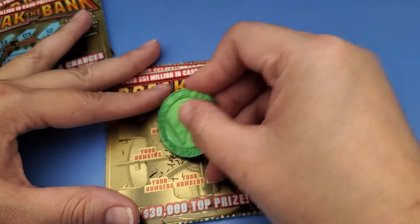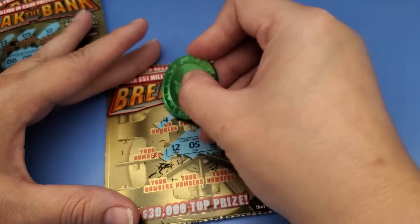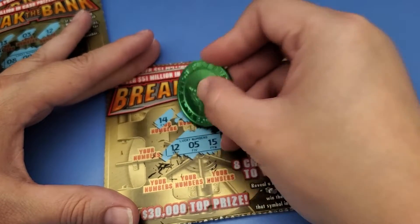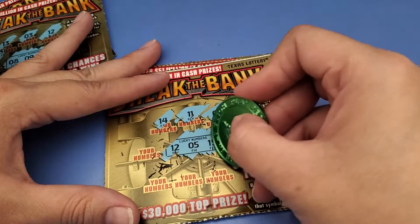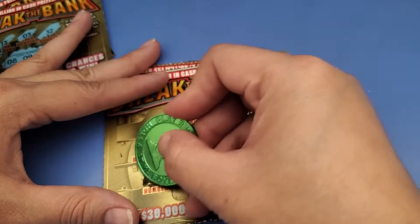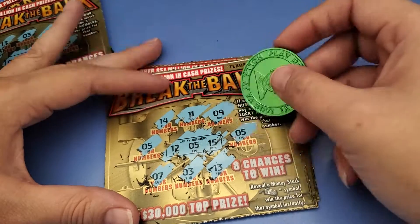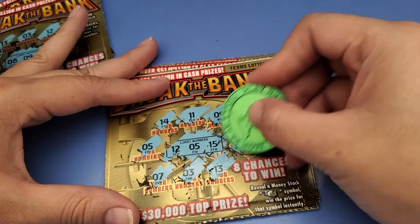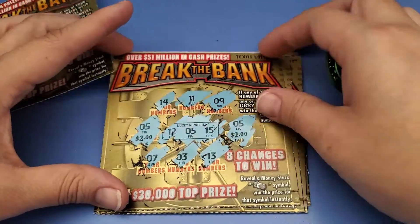Next one. 12, 5, 15. Got a five - we got one! Any more matches? Got two fives - they're probably both two bucks. Two dollars, so I got four dollars on this ticket.